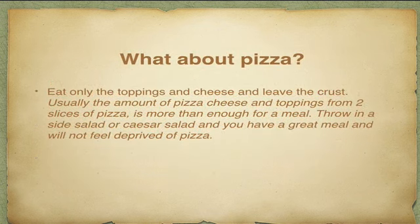What if you're out with friends and they want to have pizza? Pizza is easy — just eat the toppings and the cheese, which are usually veggies, some meats, and melted cheese, and leave the crust. Usually two slices' worth of toppings is more than enough for a meal. You can also add a side salad, Caesar salad, or steamed vegetables. You will not feel deprived or like a punished child. Just eat the toppings, leave the crust, and I'd suggest you don't even taste the crust, because pizza crust is a trigger for most people no matter how far along you are in your low-carb lifestyle.